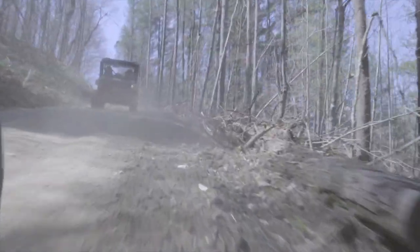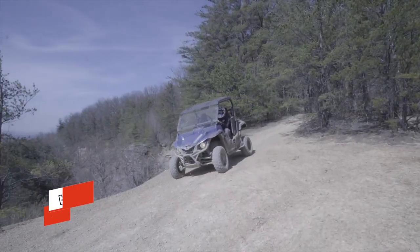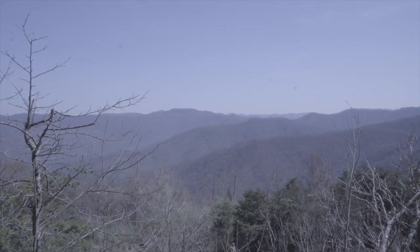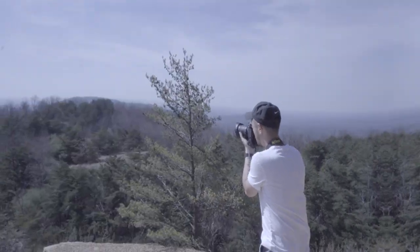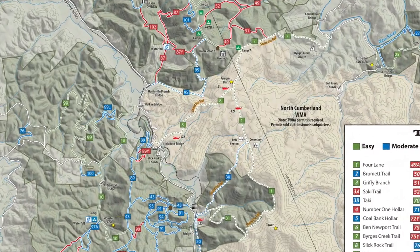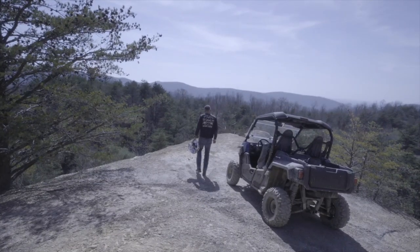Next on the list is the must-see Griffey Pit Overlook off of Trail 92. Check out the stunning view of High Knob and the flats of the Cumberland Plateau. Find these stops and more on your map and make time because you don't want to miss them.